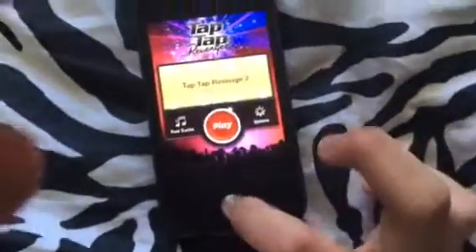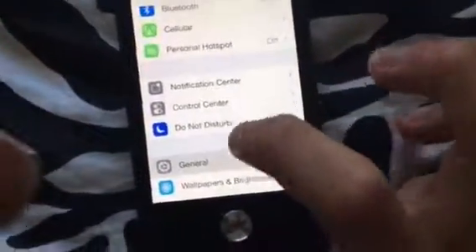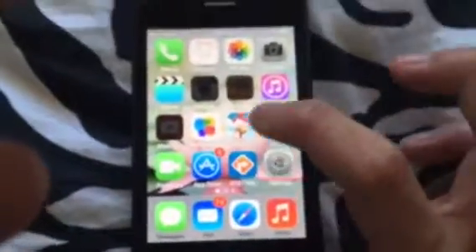The Control Center slides up, and look — I'm proving to you this runs iOS 7. It says right there: iOS 7. This one has no cell service on it. This phone is still usable in 2016, like the iPhone 3GS is, but if you try calling someone it will not work.